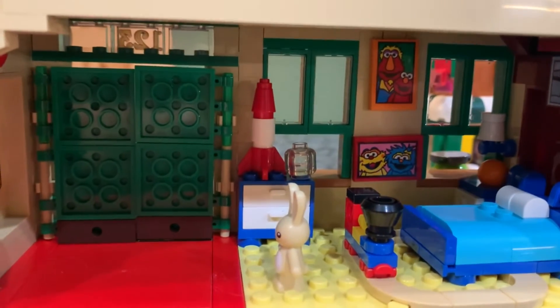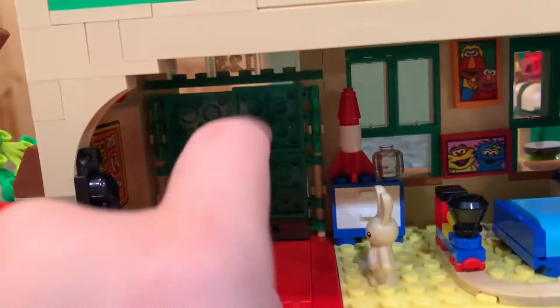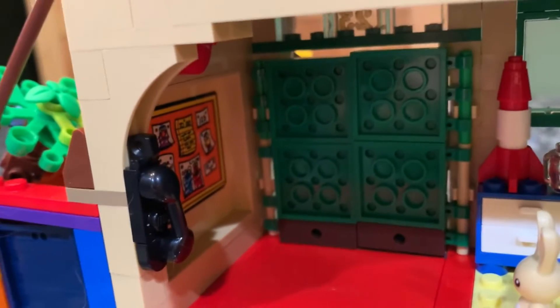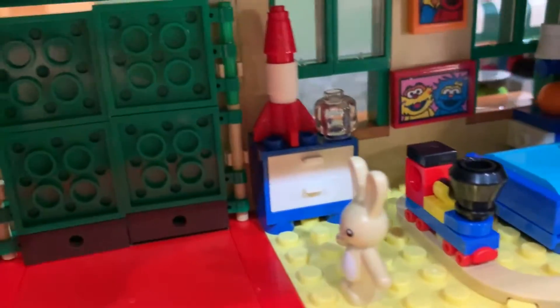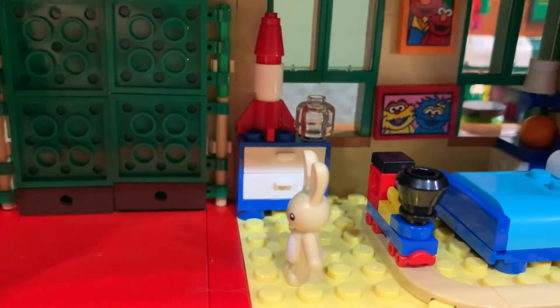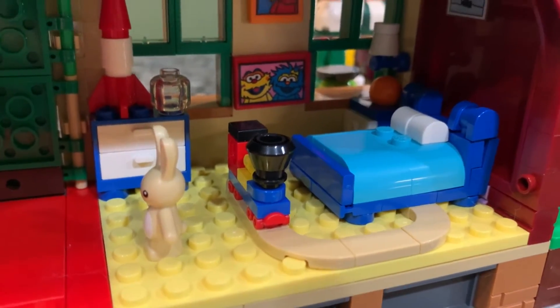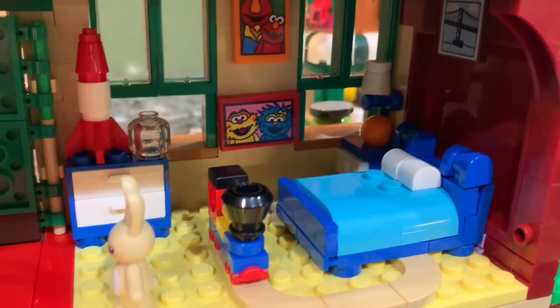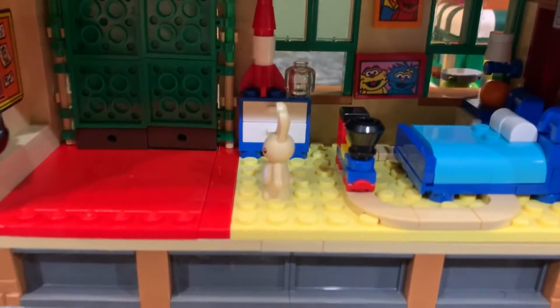This is actually Elmo's room — I was confusing it with Cookie Monster's. The front doors open right into his room, which is a little disconcerting, but there's a super awesome printed corkboard piece, a telephone, a big red rug, a toy bunny rocket ship, and a couple of drawers. There's a little train meant to go under his bed, a picture of a bridge, a small light, and a really sweet picture of Elmo with his dad — really cute.